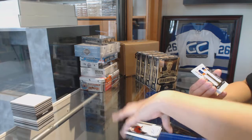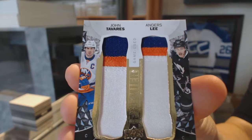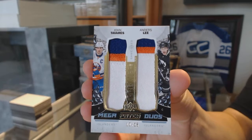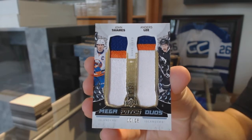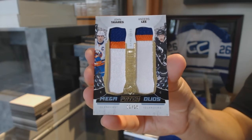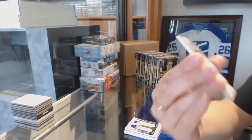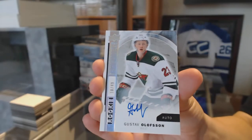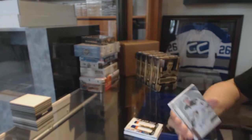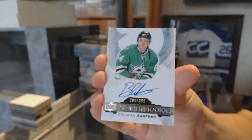We've got a mega patch duo, numbered to 25 for the New York Islanders — John Tavares and Anders Lee. A rookie auto numbered to 399 for the Wild — Gustav Olofsson. And a rookie auto numbered to 399 — Brendan Ranford for the Dallas Stars.